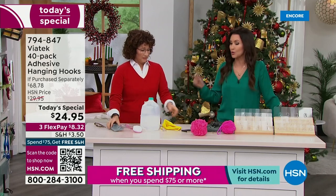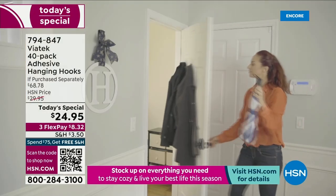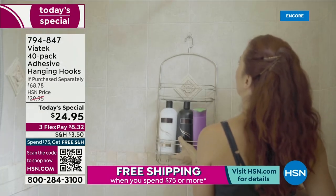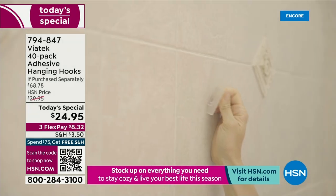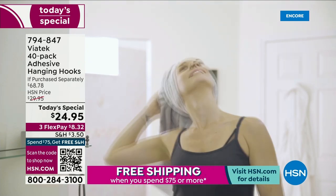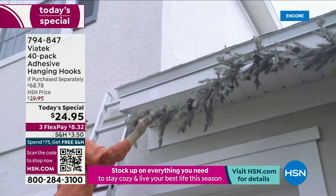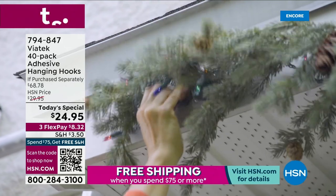Indoor and outdoor, on pretty much any finished surface. We have over 250 of you on the phone. If you want to get these before they sell out early — and they definitely will — we could not bring in nearly enough for the entire day. Scan that QR code at the bottom of your screen. It will take you right to this 40-pack — a $68 value — just today for $24.95.